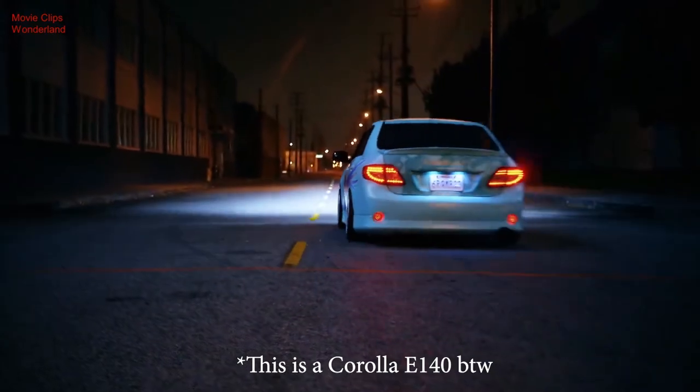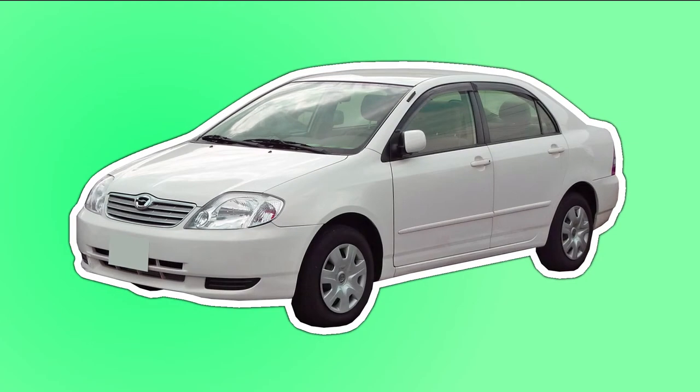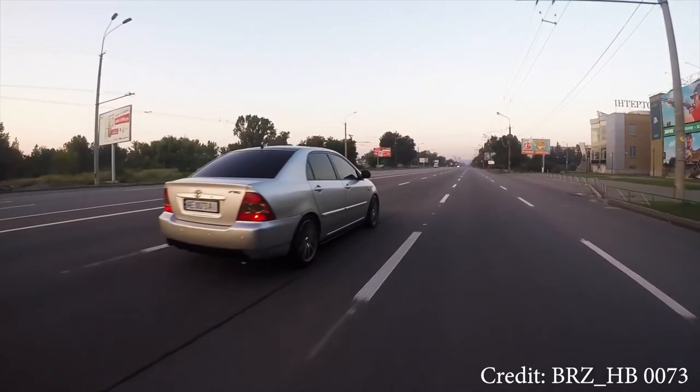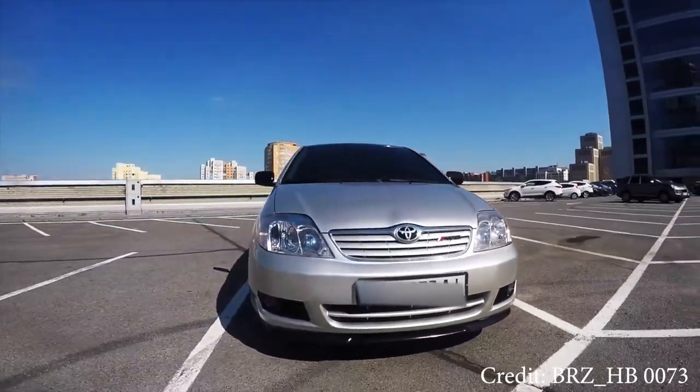E120 — first, let's talk about the name. What does 'Corolla' even mean? Well, according to some sources including Toyota's website, a corolla is a ring of petals around the central part of a flower. I guess that's supposed to symbolize beauty, and when it comes to the beauty of this car, I'll just say beauty is in the eye of the beholder.